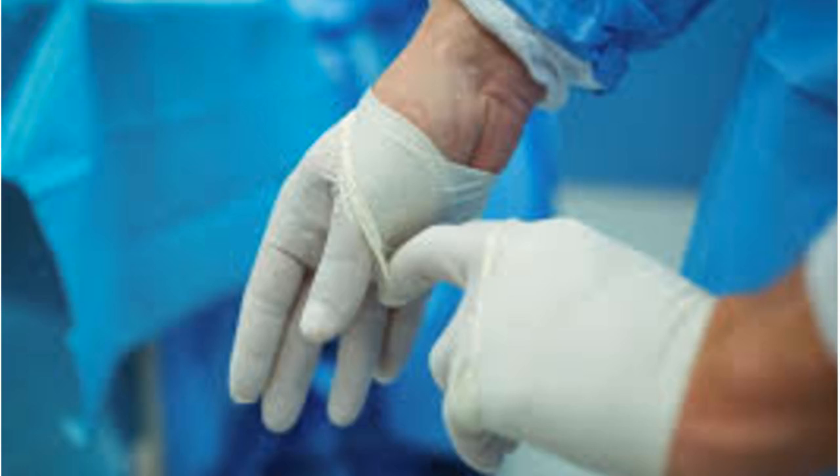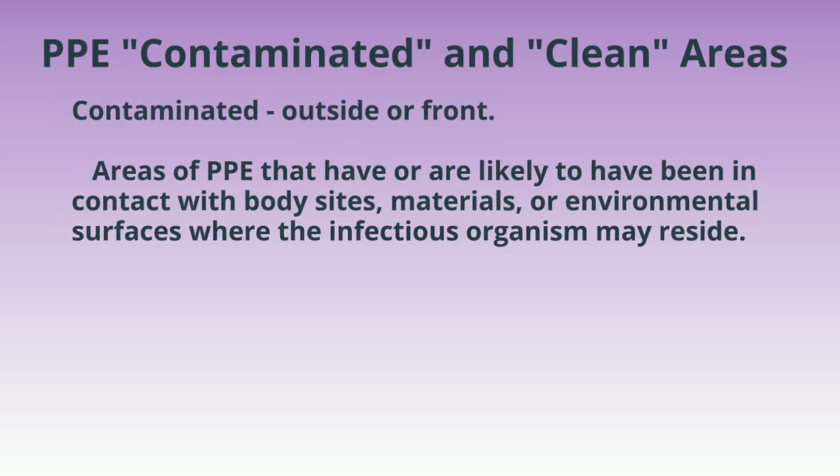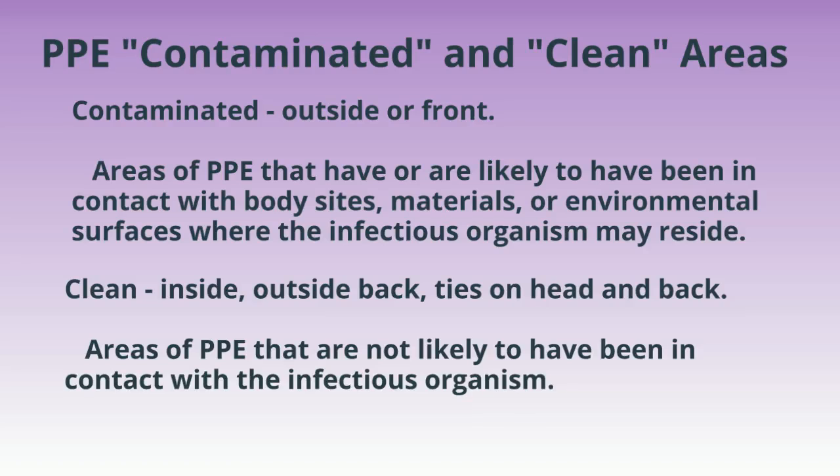Removing PPE should be done at the door before leaving the patient's room, following a specific procedure. Contaminated areas of PPE are located on the outside or front and have been in contact with infectious materials. Clean areas of PPE are the inside, back, and ties on the head and back, which have likely not been infected.